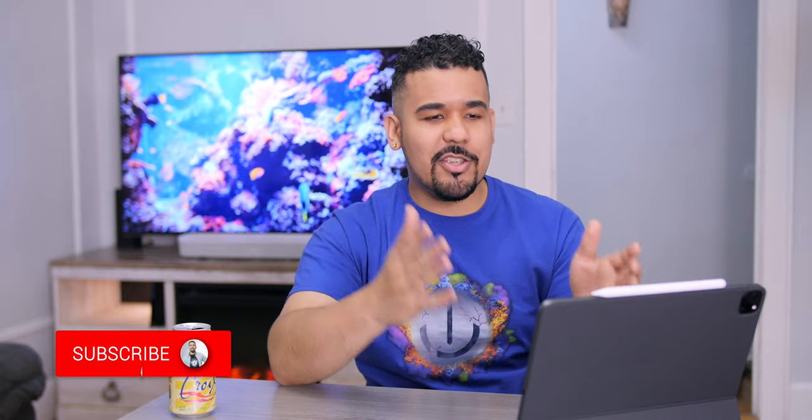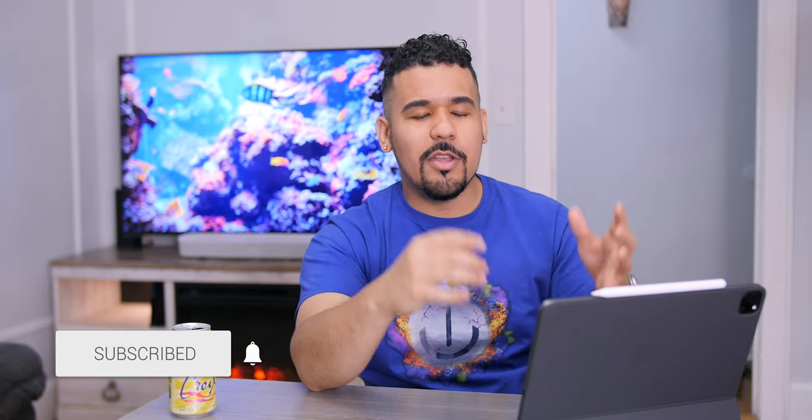Hey, what's up guys? JQ back with Tech Creation, where I use technology for recreation, back with another video. So I never got a chance to give you guys my thoughts on the iPad Pro 2020 along with the all-new Magic Keyboard, so I'm excited to share my thoughts with you guys.